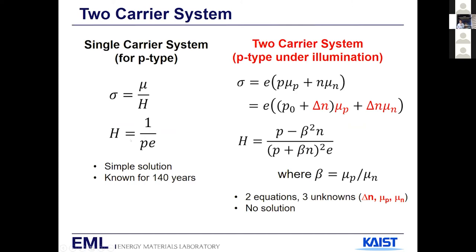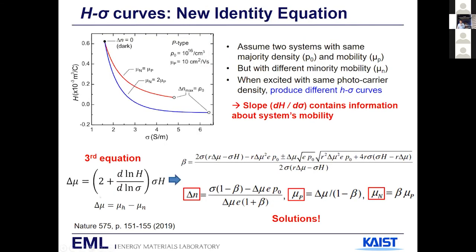However, our solar cells operate under light illumination — no longer a single-carrier system, because you now have both majority and minority carriers. Electrical conductivity has two contributions: one from electrons and one from holes. In the Hall measurement, you still measure two parameters, sigma and H, but now you have three unknowns: mu_n, mu_h, and delta N. The central part of our recent work with IBM was the identification of a third equation hidden in the relation between H and sigma, which relates them to the difference between mobilities. With three equations and three unknowns, we can solve for analytical solutions.